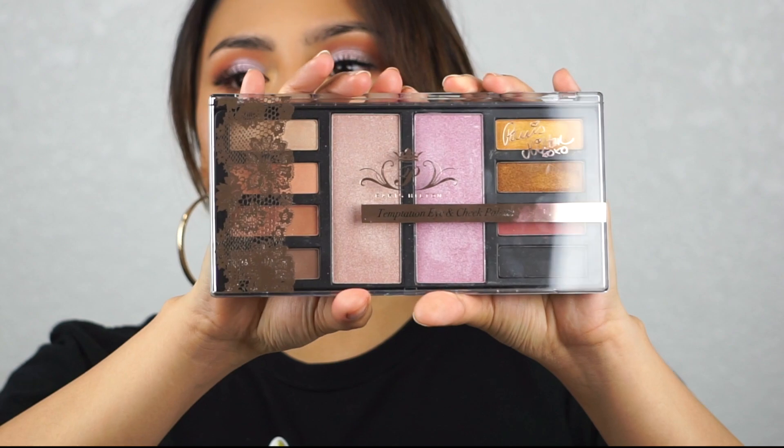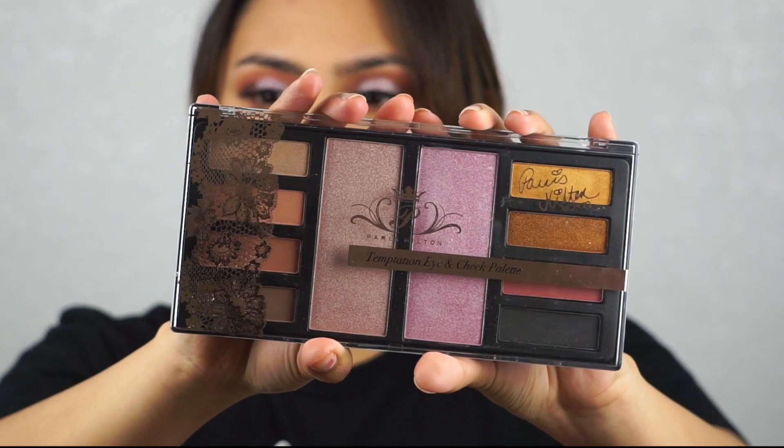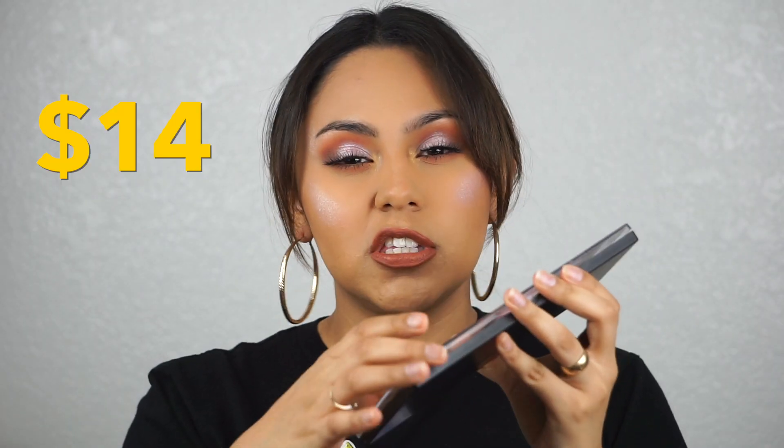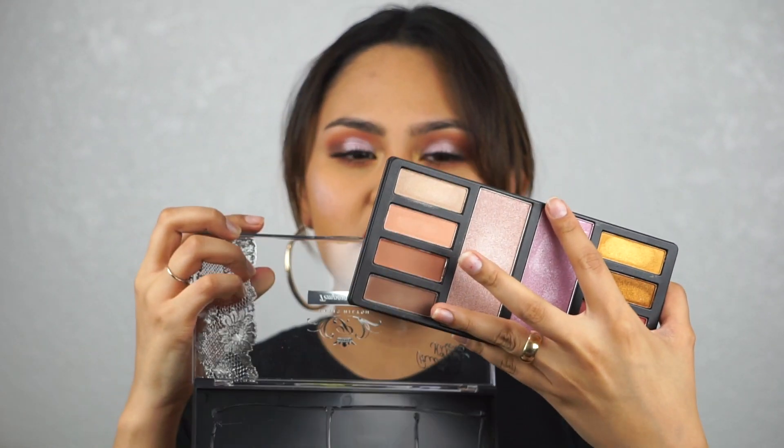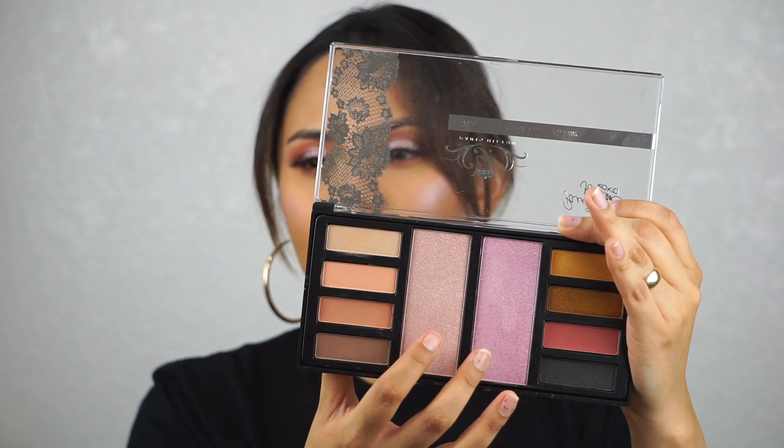So this is what the palette looks like. It retails for $14, but when you open it the actual packaging does fall out, so you guys need to be careful with that. It has four matte shades and four shimmer shades, and then there are two highlights.